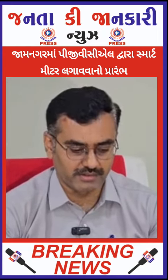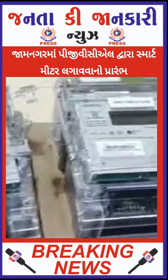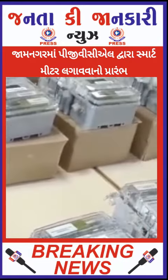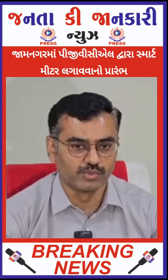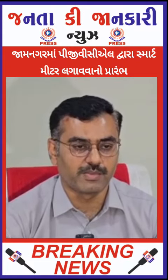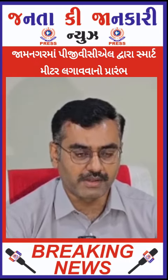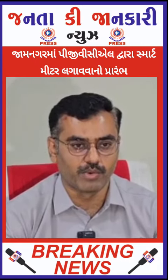Today we have started working on PGVCL smart meter. This is an RDSS project, which is under MVCC Conductor. The smart meter covers two parts: one is the smart meter itself, and the other is monitoring the consumption of power — enabling regular monitoring and analysis.